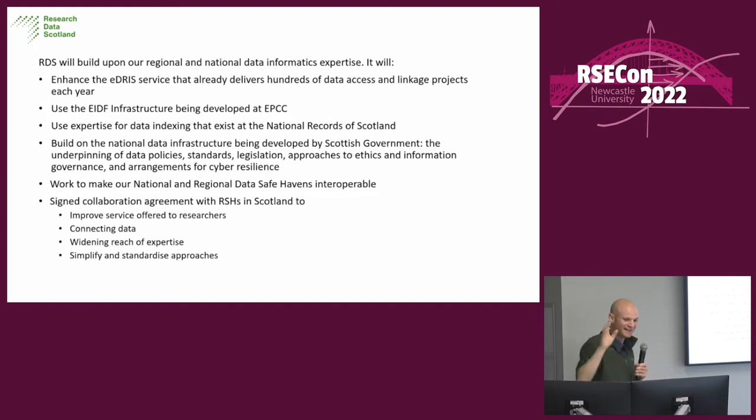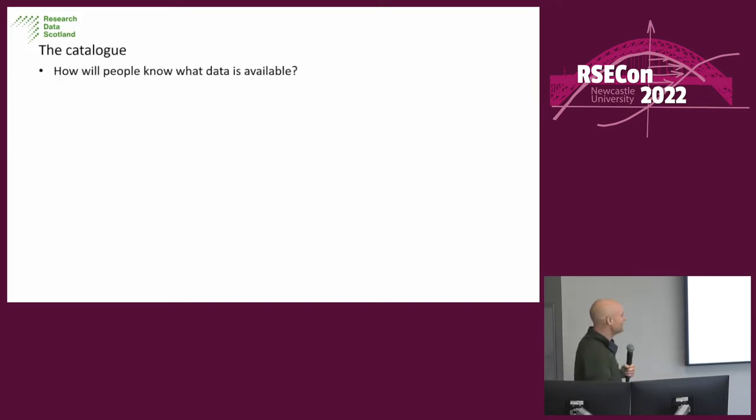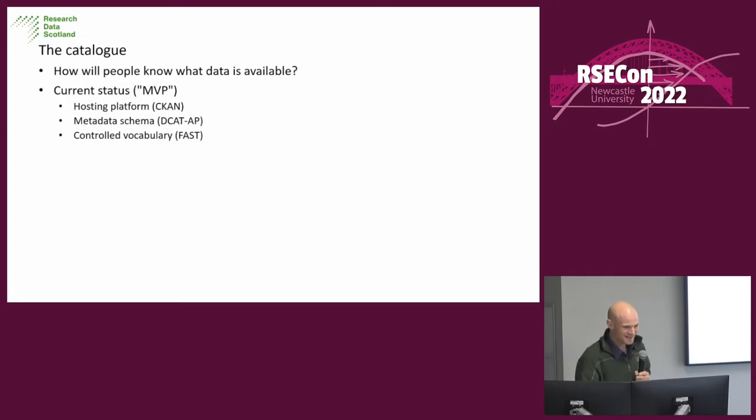We've all seen that XKCD comic: there are 15 catalogues, we need one more to standardise them, now we have 16. And ironically, how will people know what data is available? Because we're going to build a new catalogue. Our current state is that we do have a minimal viable product based on CKAN, which some of you will know about. We're basing the data on DCAT-AP and have a controlled vocabulary to standardise how people tag data.